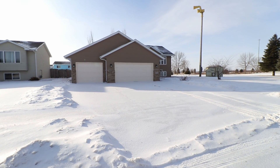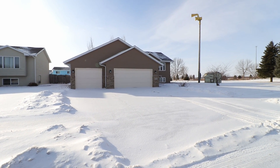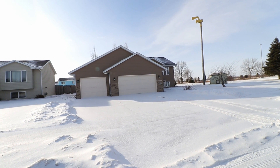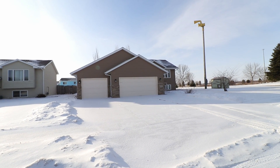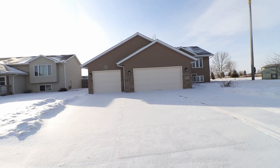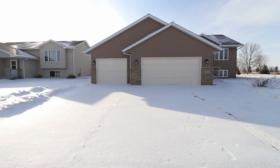Hi, this is Ann at Real Property Management Express. I'm here to show 803 Tiger Street, Harrisburg, South Dakota 57032. It's a single-family home with a three-stall car garage.